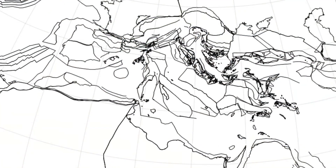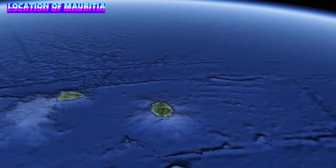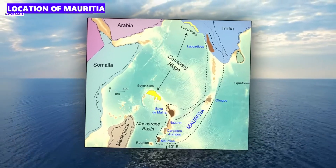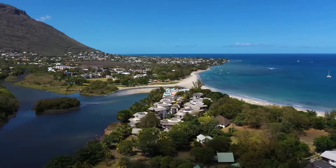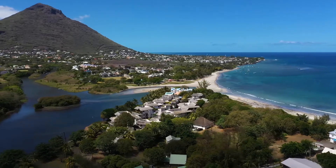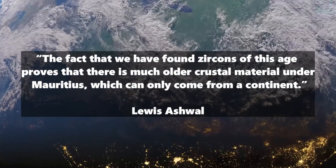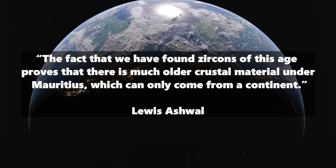Greater Adria is not the only lost continent that we know of. A few years ago, researchers discovered something very similar in the Indian Ocean: Mauritia, a sunken continent discovered under the island of Mauritius. This continent is also a remnant of the primeval supercontinent Gondwana. When Gondwana split up, Mauritia broke up and sank mostly below sea level. Researchers found evidence of its existence by discovering ancient zircon minerals in the lava of Mauritius that are up to 3 billion years old. These finds show that old continental crust materials lie under the relatively young island of Mauritius. Professor Louis Ashwall, who was involved in the research, says: "The fact that we have found zircons of this age proves that there is much older crustal material under Mauritius, which can only come from a continent."